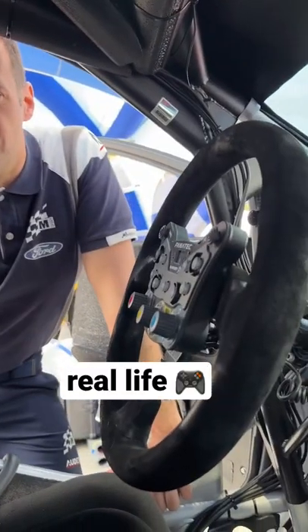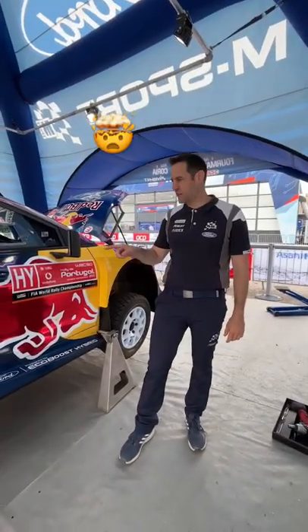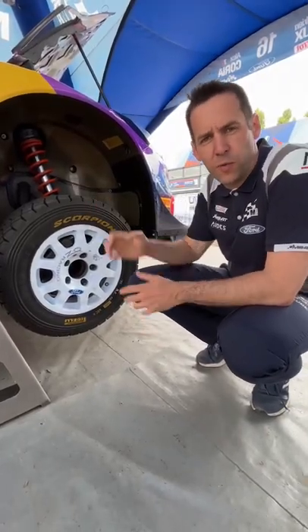This huge rear spoiler for extra downforce at high speed. This racing steering wheel with hundreds of different race settings — only two levers: gear stick and brake. No paint, it's too heavy. Only two different types of tyre with massive tread for grip on those gravel stages.